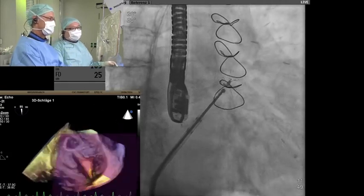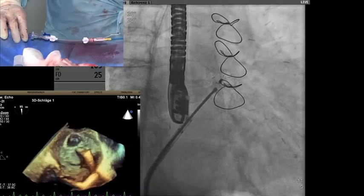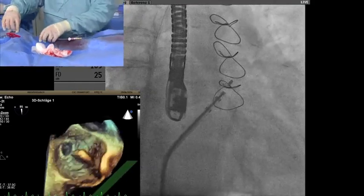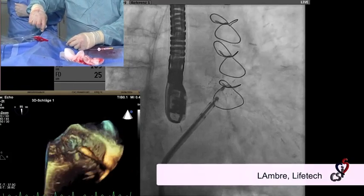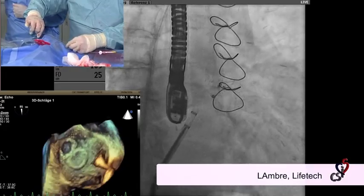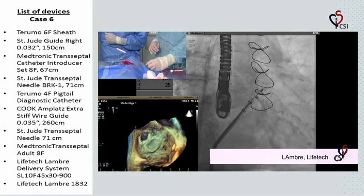Just deploy the device. To deploy the device, it's always good to advance the sheath first because sometimes when you deploy, the cable might get caught. Apply a little bit of tension while deploying. Final angiogram — looks excellent.